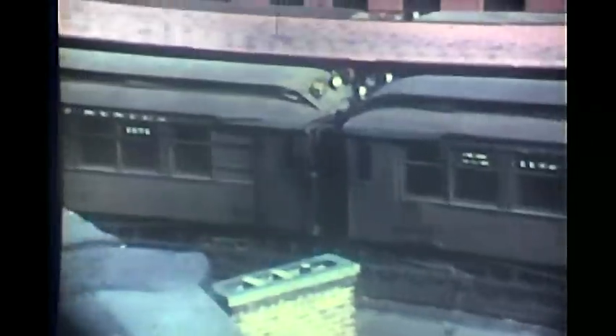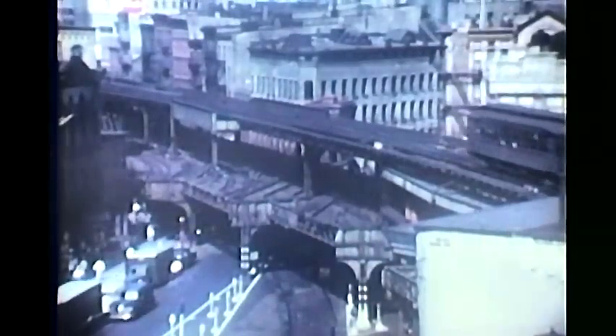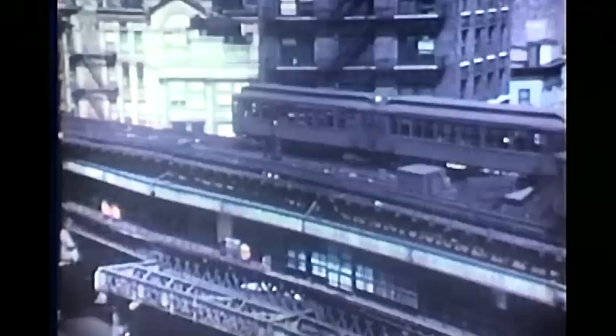A full schedule was operated right to the last day of service: local trains, local express trains, and express trains. Here you can see the stubs that show where the City Hall Branch had been removed. This was closed at the end of 1953 and removed during 1954. From the top of the building, we're looking at a northbound local or local express leaving Chatham Square Station.